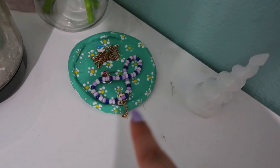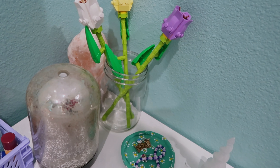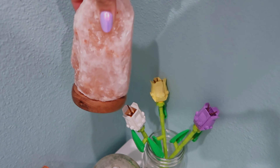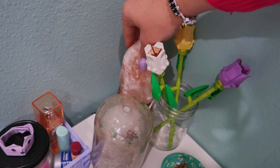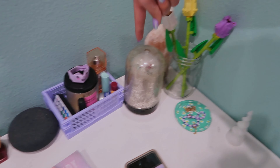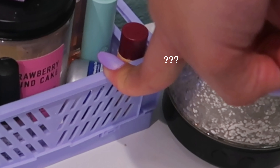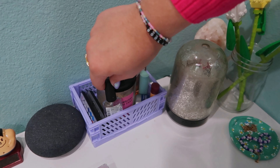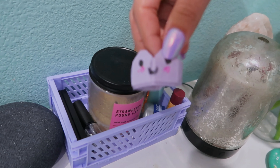I also have this LEGO flower in a random mason jar. In the back I have this — it was once a lamp from Dollar Tree but it stopped working. I still think it's super cute so I just have it in the back. My essential oil diffuser that I only use once in a while. Then I have this crate from Amazon — inside I have cuticle oil, perfume my friend Maggie got me, some lip balm, and this strawberry pound cake candle, plus a little thing my sister made me.